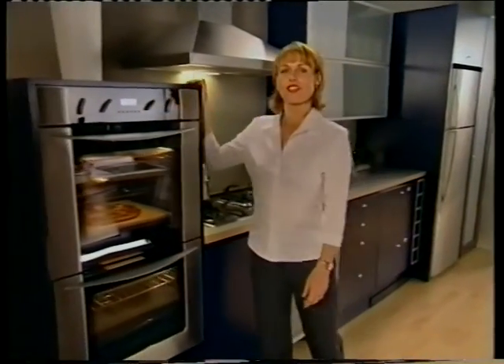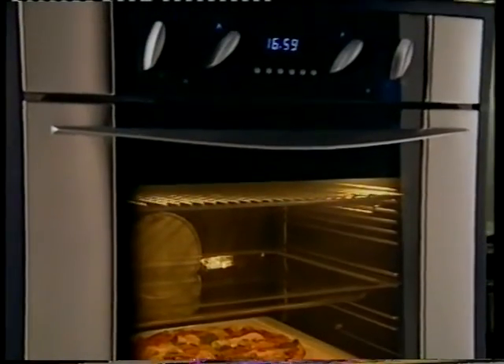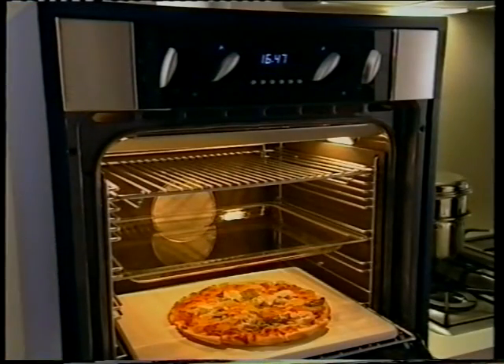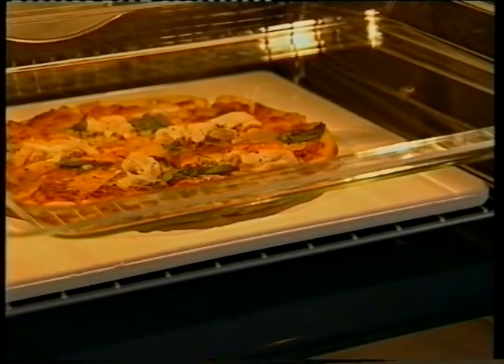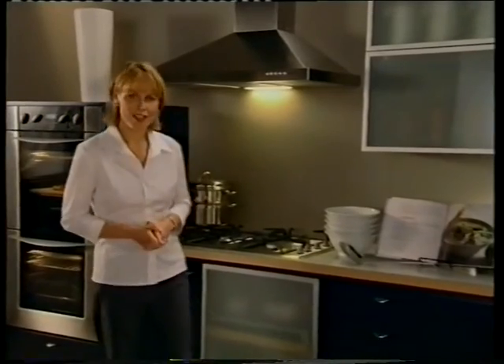Over here we have the AstroTower built-in oven. With styling to complement the dish drawer and a unique configuration of two full-sized multifunction ovens, the AstroTower makes a real statement in any kitchen. Inside you'll find a range of oven accessories that include a ceramic pizza stone, great for authentic pizzas and flatbread, and a toughened glass baking tray that will go from oven to table. The AstroTower is one of a number of design options that incorporate the contrast of formed stainless steel and black glass. And there's a full range of gas and electric cooktops to complement the ovens.